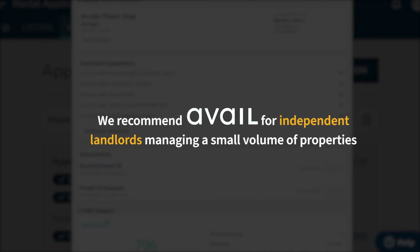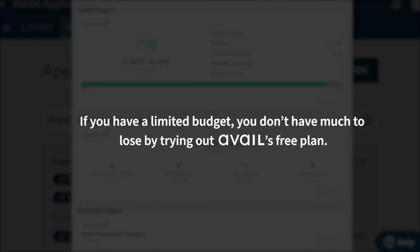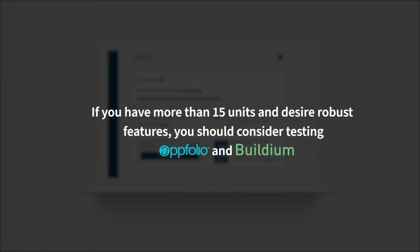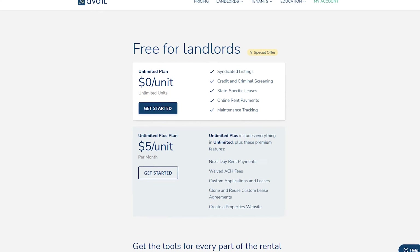Overall, we recommend Avail for independent landlords managing a small volume of properties. For landlords who currently do not use any software tools, implementing Avail will significantly reduce workload, and if you have a limited budget, you don't have much to lose by trying out Avail's free plan. If you have more than 15 units and desire robust accounting and communication features, Avail is likely not robust enough and you should consider testing other solutions like AppFolio and Buildium.